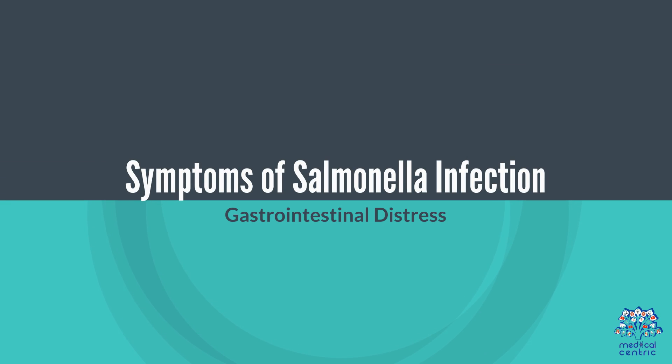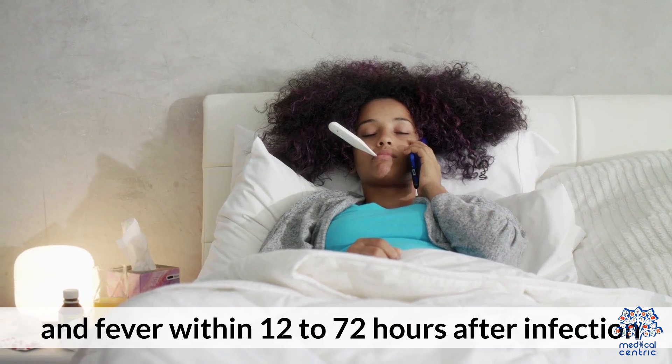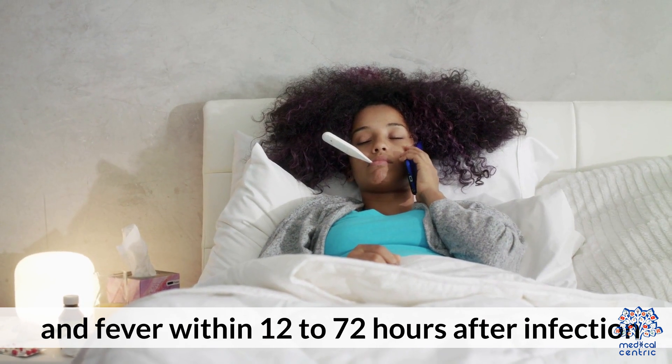Symptoms of Salmonella Infection. Gastrointestinal distress: symptoms often include diarrhea, abdominal cramps, and fever within 12 to 72 hours after infection.